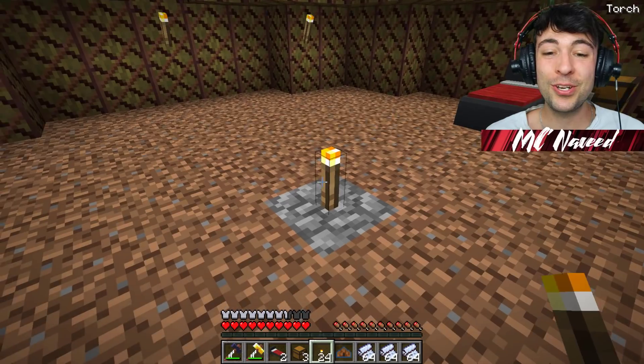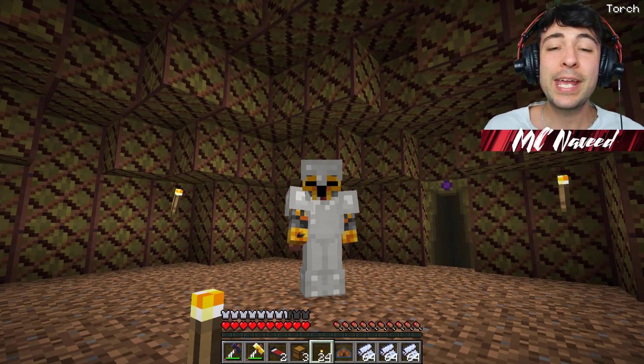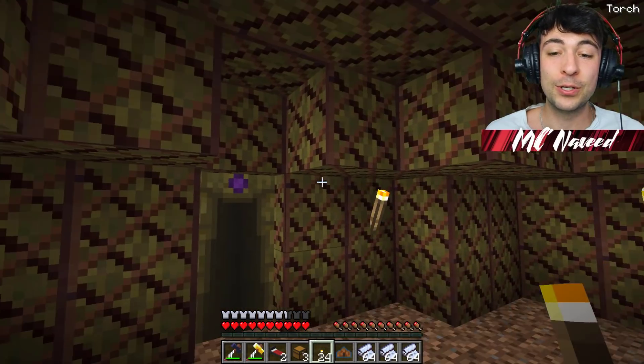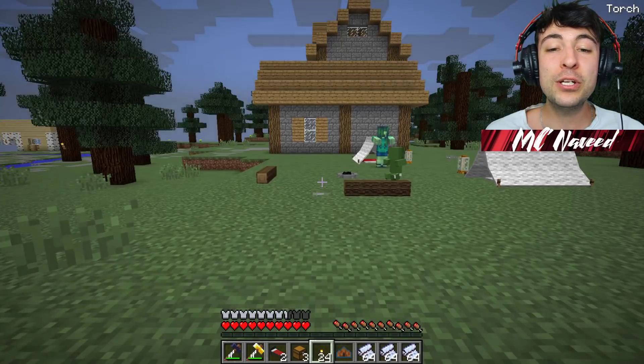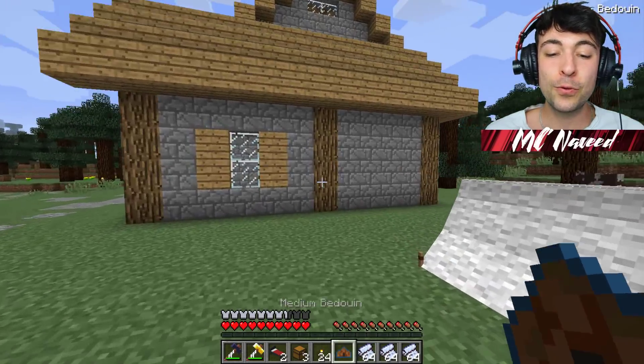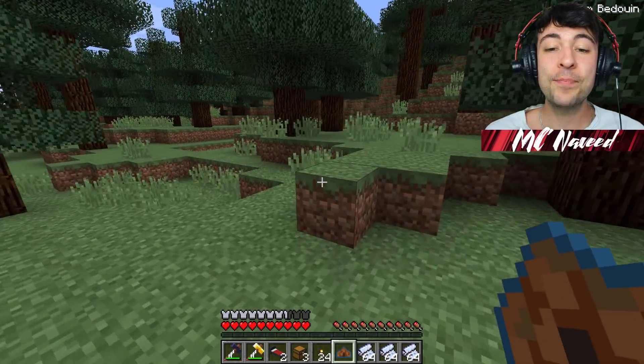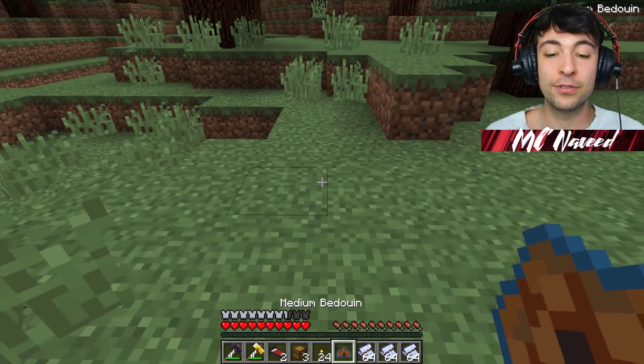Gosh, these tents are huge. Now, Mark, I'm going to bring you all to my next tent. I think that's going to be so cool. I'm going to spawn the medium Bedouin, which I think is going to look amazing. You guys ready? Let's do it right around here.